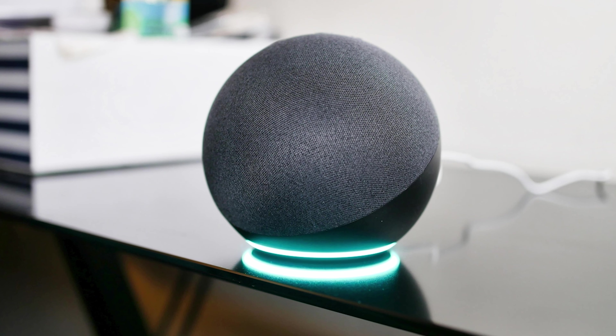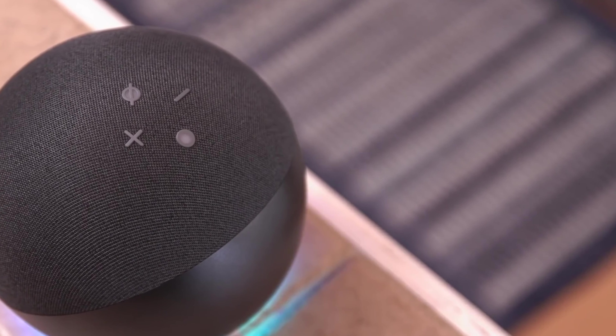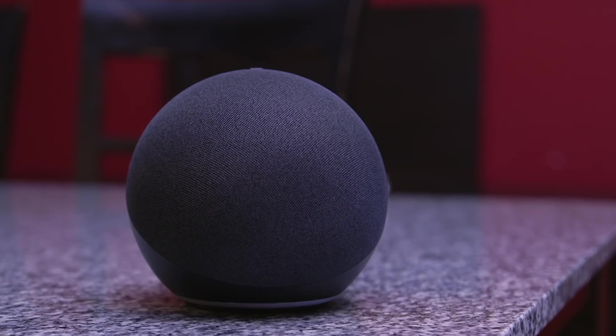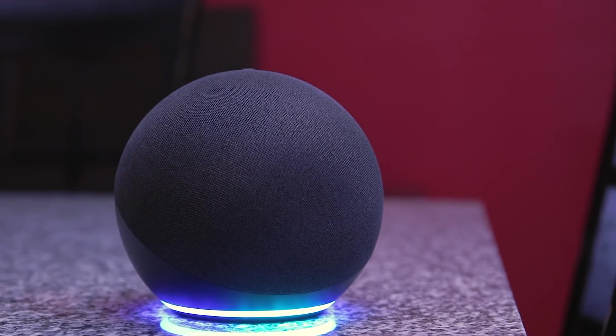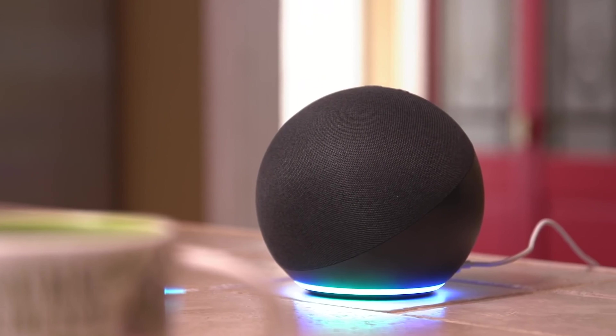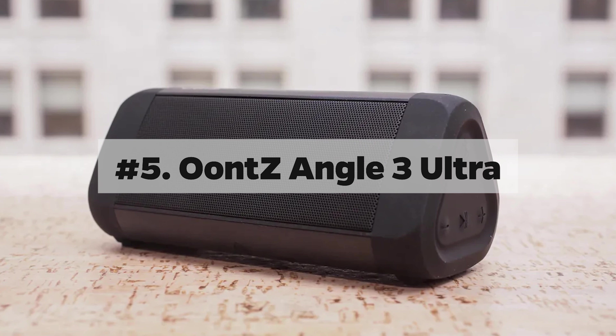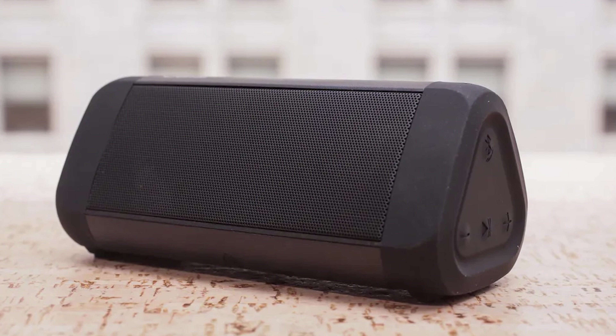Number 6: Amazon Echo 4th Gen. Step right up and witness the splendor of the 4th generation Amazon Echo. Don't let its humble price tag fool you — this Alexa speaker is a budget-friendly titan. Encased within its unique orb-like design are dynamic tweeters and a robust 3-inch woofer, delivering sound that's nothing short of miraculous for its petite stature. With a groundbreaking AZ-1 Neural Edge processor, it hears you even when you whisper. The inbuilt ZigBee compatibility transforms this Echo into your personal tech wizard, orchestrating your smart devices with finesse. Whether you're jamming out to top tunes or conducting board meetings, it's versatile, powerful, and under $100.